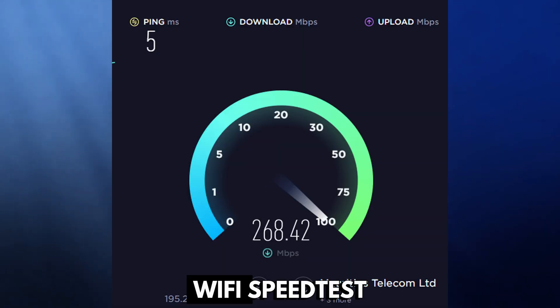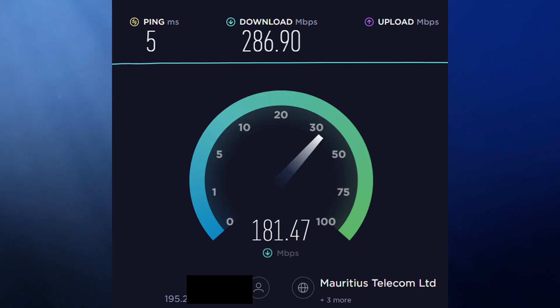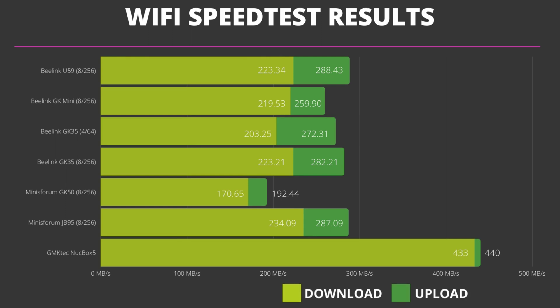All but the Nook Box 5 come with Wi-Fi 5 and are connected to a Wi-Fi 6 access point around 3.5m away. We are testing on a 500Mbps internet connection. The GK50 takes a stumble with lower than average scores, and repeating the test resulted in the same speed. The other five devices with Wi-Fi 5 perform around the same speed, and the Nook Box 5 takes the lead by far thanks to Wi-Fi 6. Overall the speeds are great here.